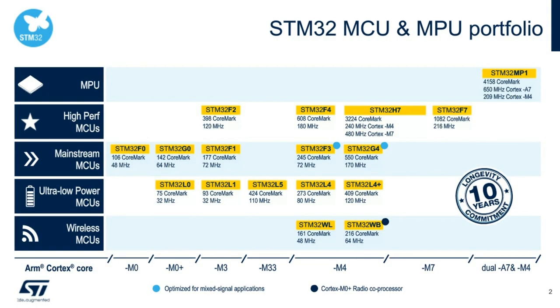Before going to the STM32H7A3, B3, and B0 product line, I wanted to give you a recap of the entire portfolio of STM32 MCUs. There are five categories. The first is MPUs — introduced last year as STM32MP1. The second category is high-performance MCUs: STM32F2, F4, H7, and F7. Then we have mainstream MCUs, ultra-low-power MCUs, and wireless MCUs. Today's discussion is on the STM32H7 product line, which has a 10-year longevity commitment, as does the new H7A3, B3, and H7B0 product line launching in Q3.